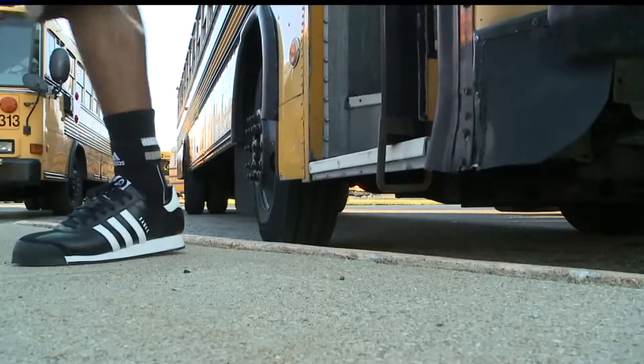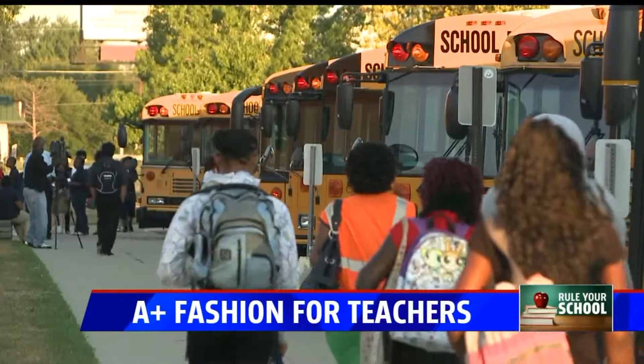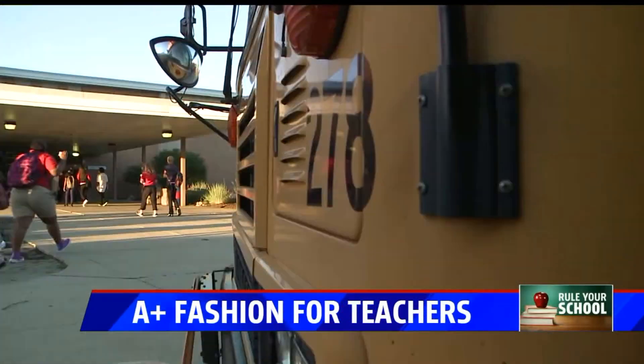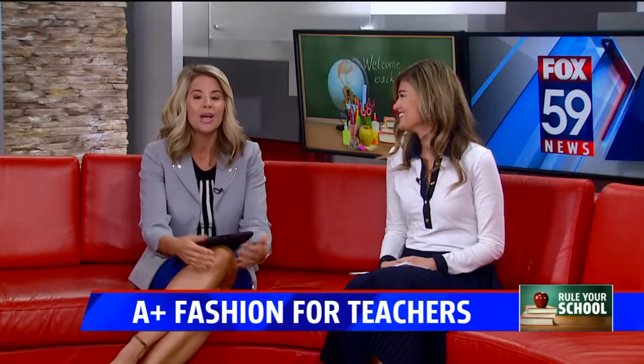Heading back to school — part of the fun, you know it — dressing up in those new outfits, picking them out. We've done segments on fashion trends for kids, but what about the teachers? What are you going to be wearing? Fashion malls' Danielle Parker has looks that will earn them an A+. She also has a giveaway.